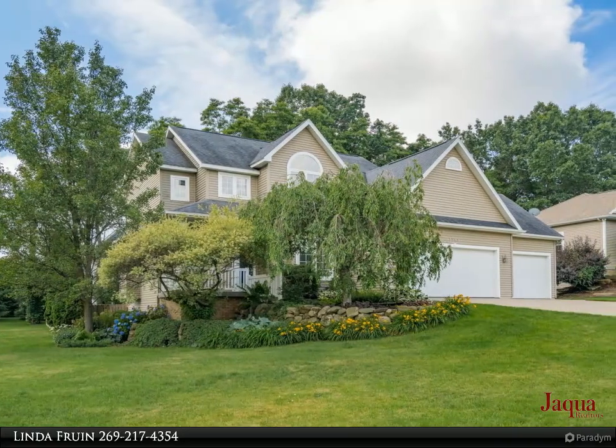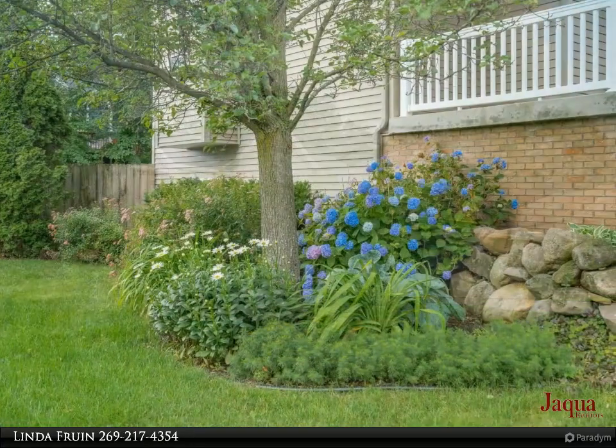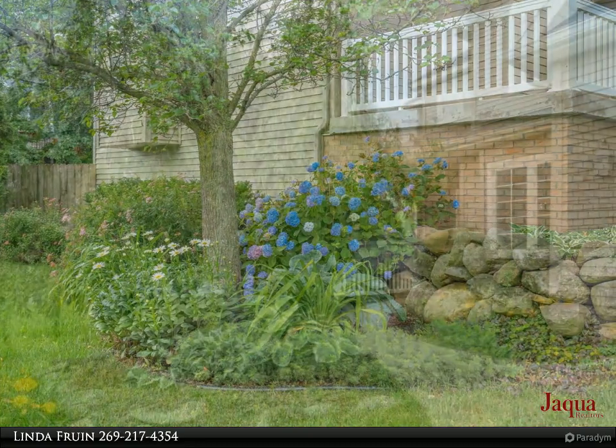Formal dining room which could be used as an office, music room, etc. Upstairs includes a roomy primary suite with a huge walk-in closet. The second bedroom has a vaulted ceiling, and the third bedroom is so spacious.